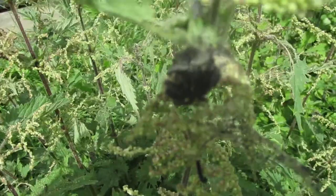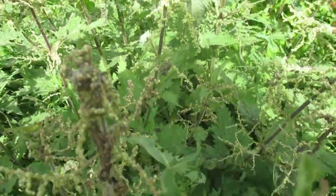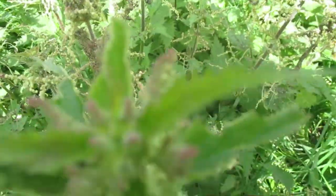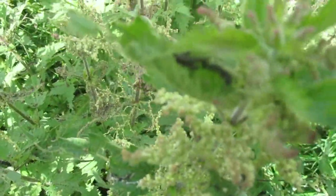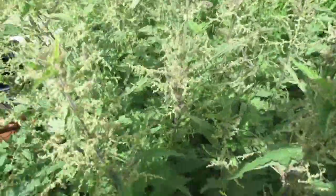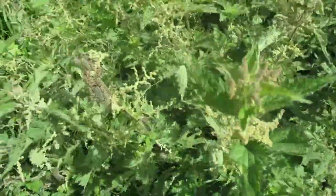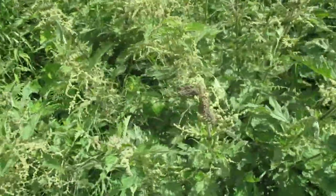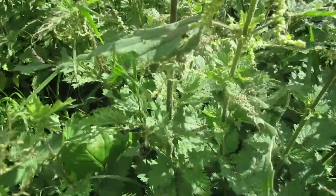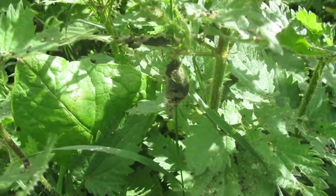They're everywhere. There's a little fella back here just having a munch around. Just a couple of square foot of garden makes so much difference. And right down in the bottom there's a lot of nesting going on down there.